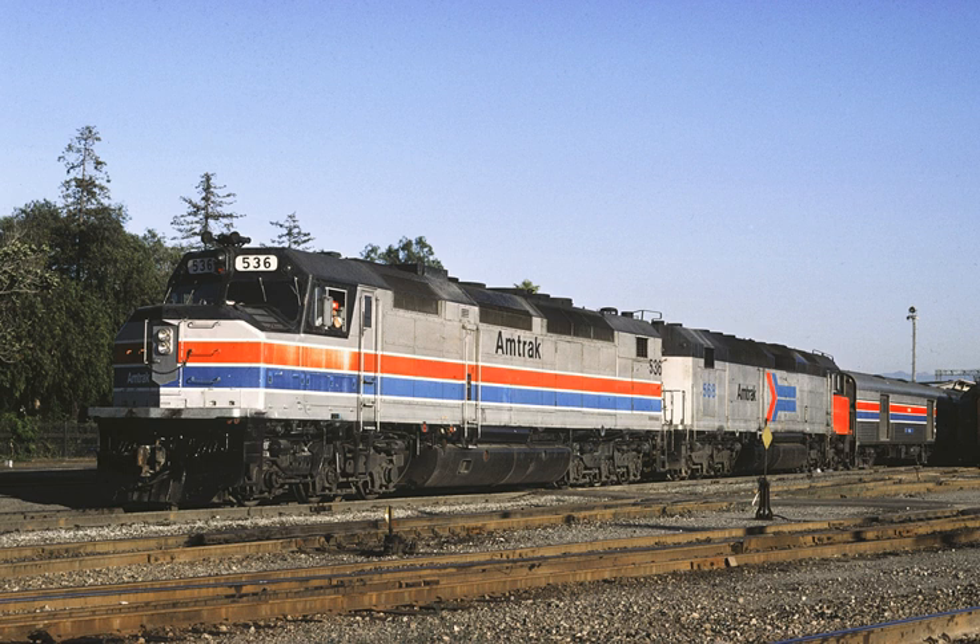Amtrak began operations in May 1971 with a mixture of equipment still painted in the distinct liveries of the freight railroads that relinquished their passenger service to Amtrak. Amtrak picked and chose equipment it determined to be in the best condition, and elected not to keep the same rolling stock on the same routes. Since one almost never found rolling stock from anywhere in the country on any train, let alone rolling stock from competing railroads mixed together on the same train, that period was later known as the Rainbow Era. To build the brand of Amtrak as a unified passenger railroad, the rolling stock was gradually repainted into system-wide phases starting around 1972 with Phase 1. The phases are sequentially numbered using Roman numerals.